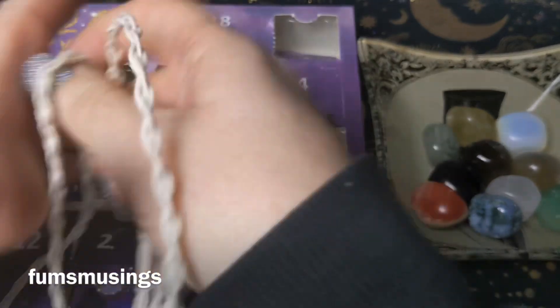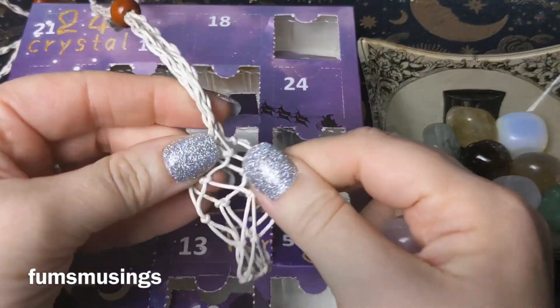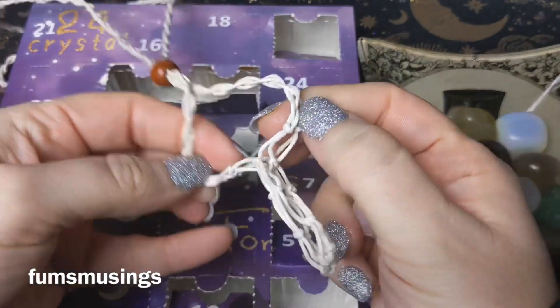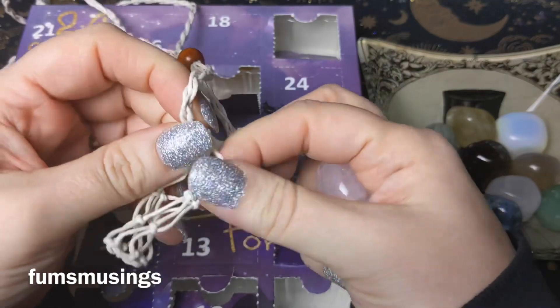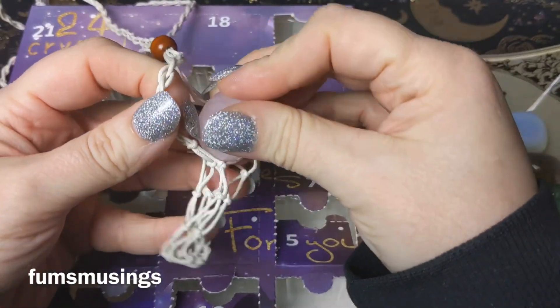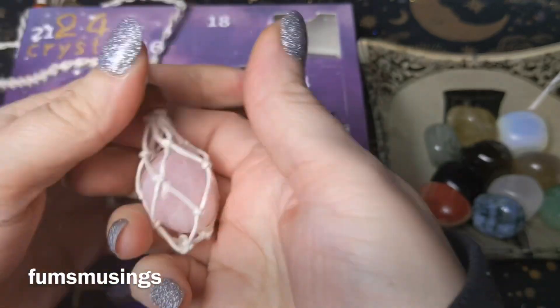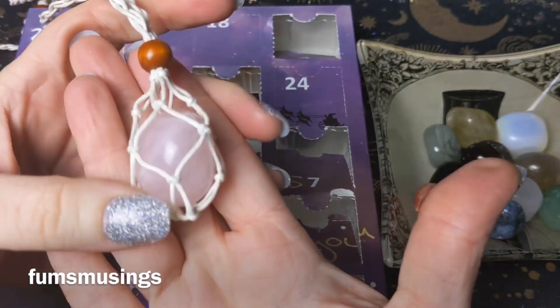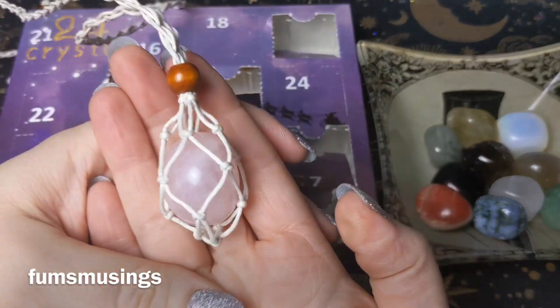You can also wear it as a necklace by putting it in a piece of cord like this. I bought this little crystal pouch thing off Amazon — I have since then made my own — but you can put crystals in it like so, and then carry it around and wear it.